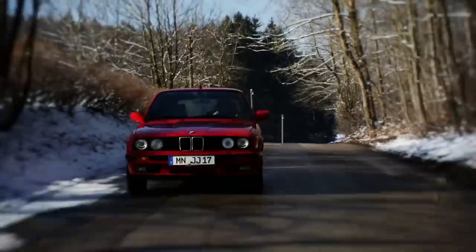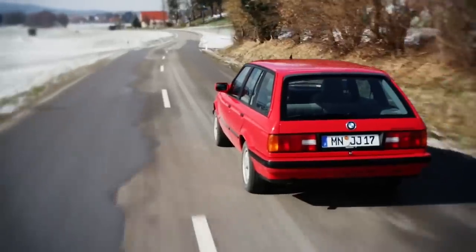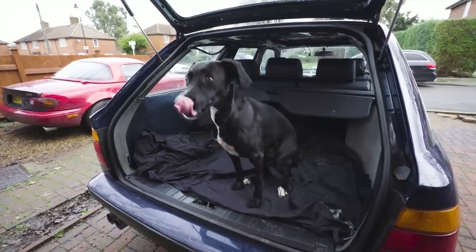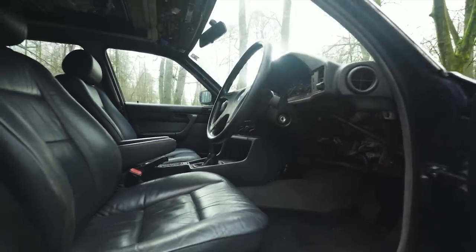I bought the car because I'd always promised myself an E30 Touring, but you're looking at over £5,000 for a good one, and the more I looked at them, the smaller and less practical they seemed. I have a dog Maisie, and just like the idea of a big, lazy wagon with comfortable leather armchairs, so an E34 it was.